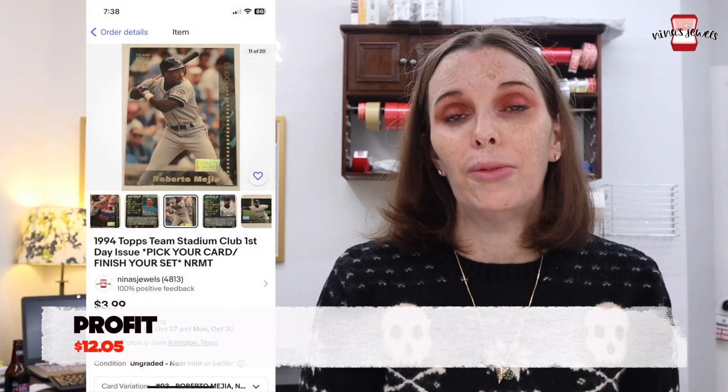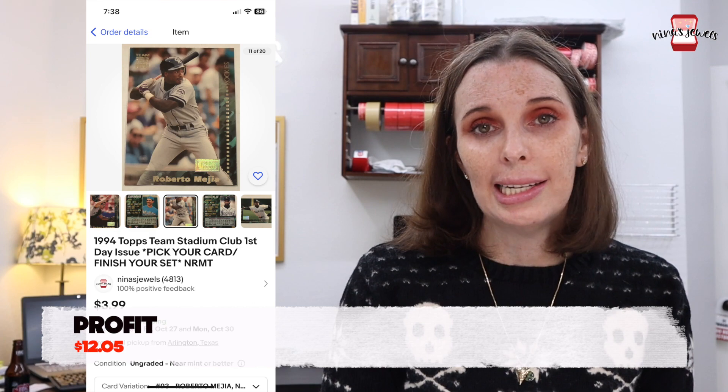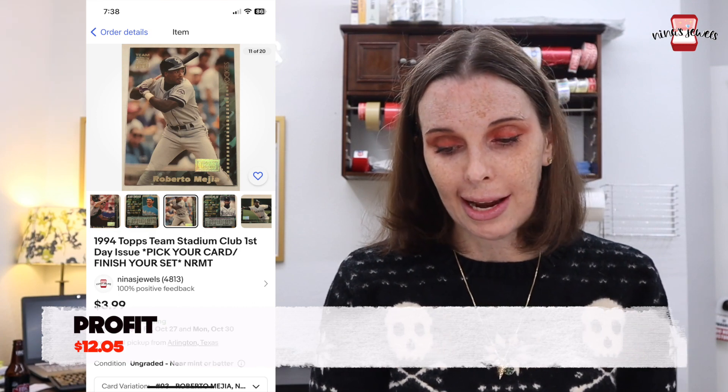Next up were the collectible cards from my husband's personal collection. Card sales have definitely picked up — I think people buy them for Christmas gifts to complete sets. These were all low-value cards; nothing over $10. We sold six cards in total for a total of $19.13, which resulted in a pretty decent profit.